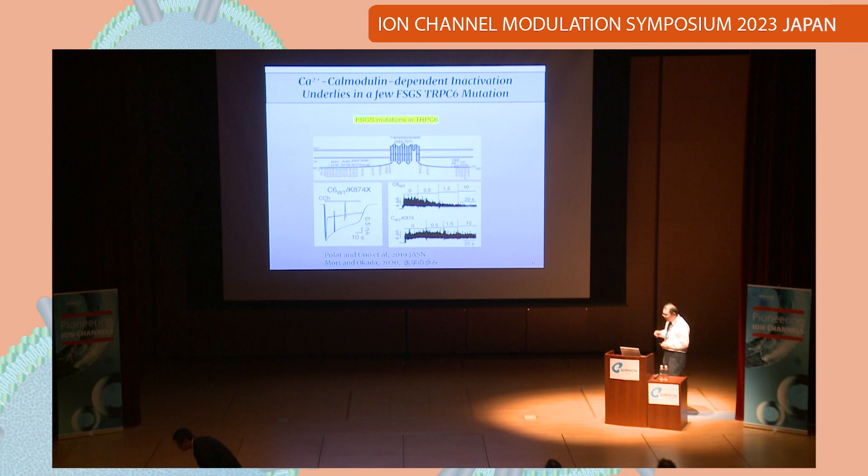We found that the coiled-coil domain is very important, and realized this may be connected to kidney disease mutations — because the FSGS mutations have a mutation in the coiled-coil domain. We tested one of the coiled-coil domain mutations, and clearly, compared to the wild-type current, the current inactivation is reduced and delayed. This effect is calcium-dependent, because the experiment shows that current inactivation is induced by increasing intracellular calcium, but upon co-expression of the FSGS mutant, the current is sustained.